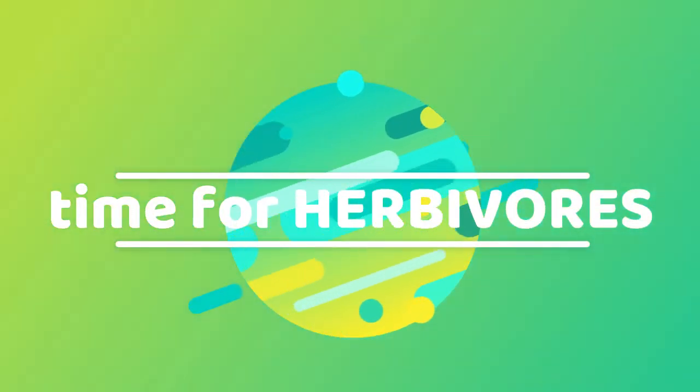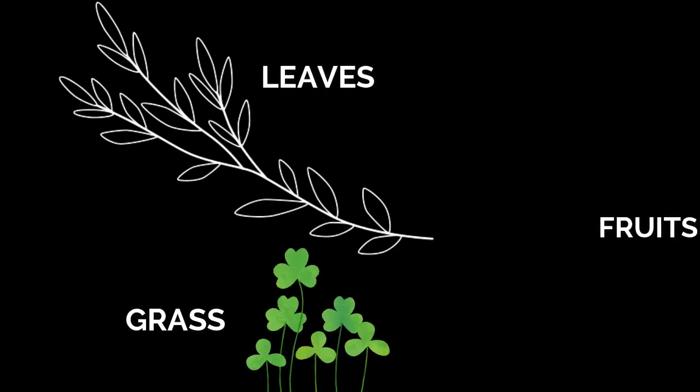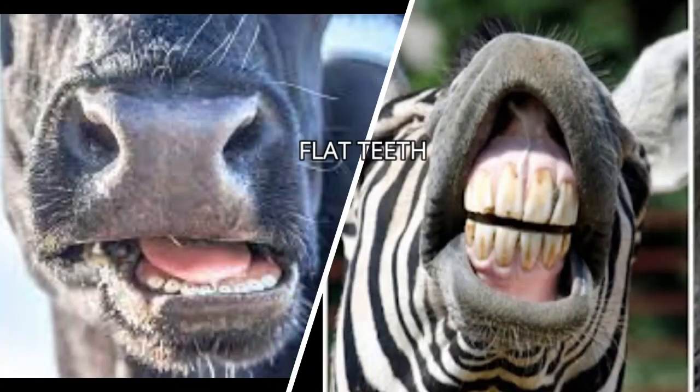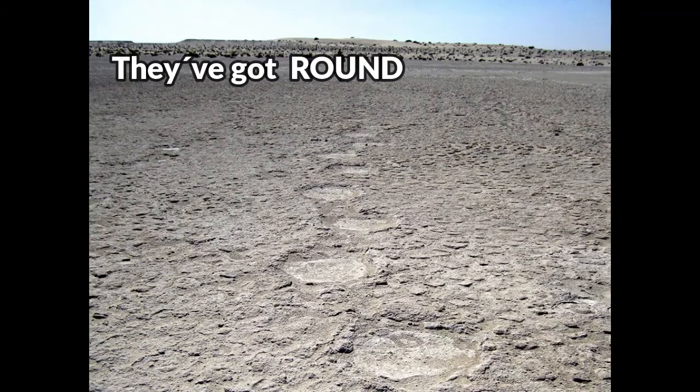Now let's talk about herbivores. What are herbivores? They feed on leaves, grass, and fruits. They have got teeth but they are usually flat, not pointy. Their footprints are rounded, like the elephant's.